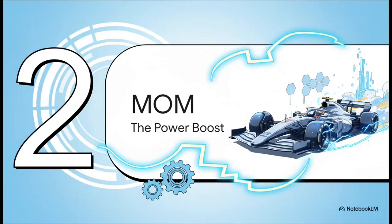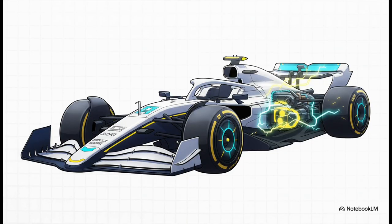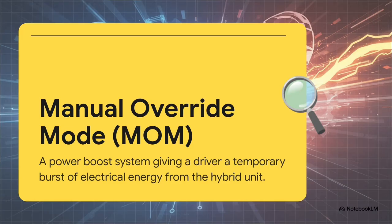For over a decade now, DRS has been F1's go-to answer for overtaking. But the sport never stands still, and for the massive regulation change coming in 2026, a brand new system is on its way. It's called MOM. And this time, it's all about power. With the 2026 season, we're getting a radical new generation of F1 hybrid power units. These things are going to rely way more on electrical energy. And with that big shift, the old aerodynamic trick of DRS is being retired for something designed to work directly with this new power source. This new system is called Manual Override Mode, or MOM.